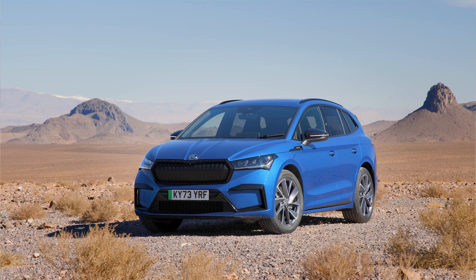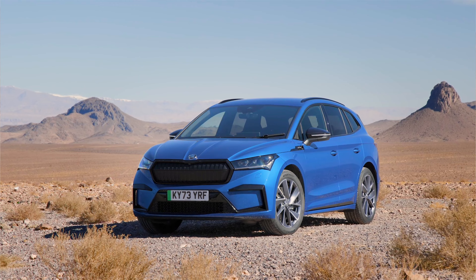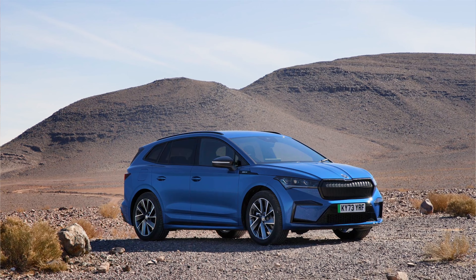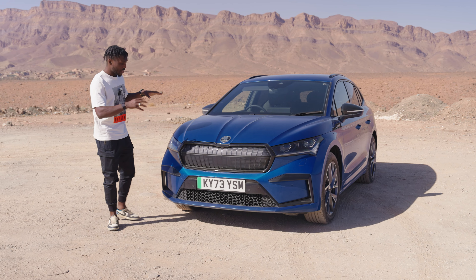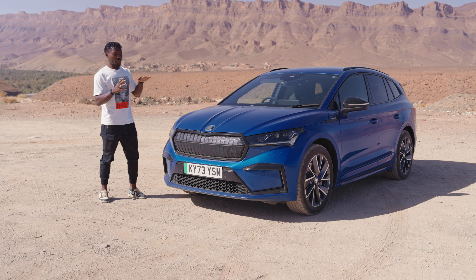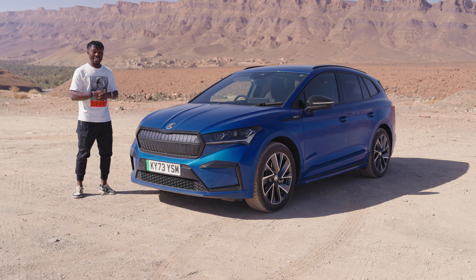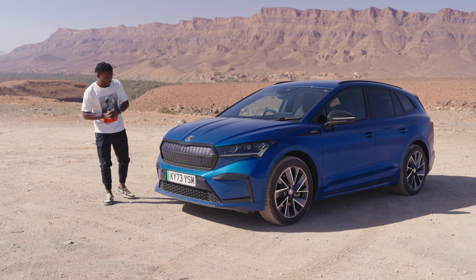This comes in different flavors. You have the 60 Edition, three 85 variants — the 85 Edition, the 85X, and the 85 LNK, which is a homage to the founders. There's also the VRS version. The one here is the 85X Sportline Plus, which is the updated version. Before we had the 80 and 80X, but now it's the 85 Edition and 85X.